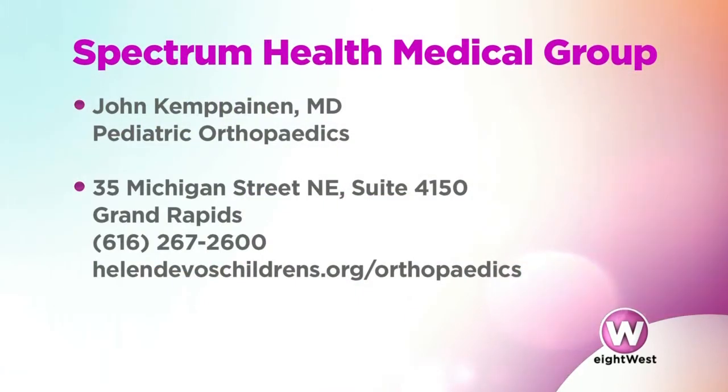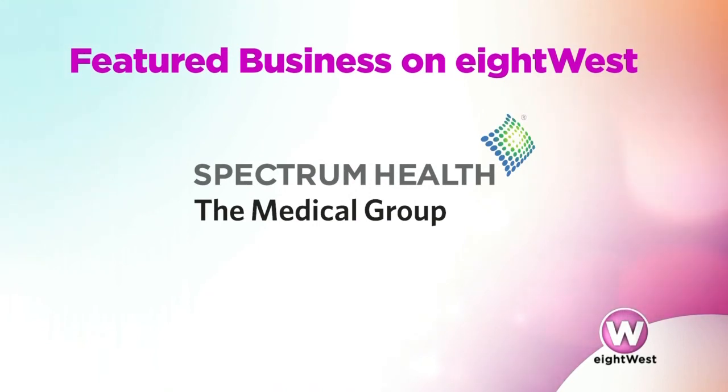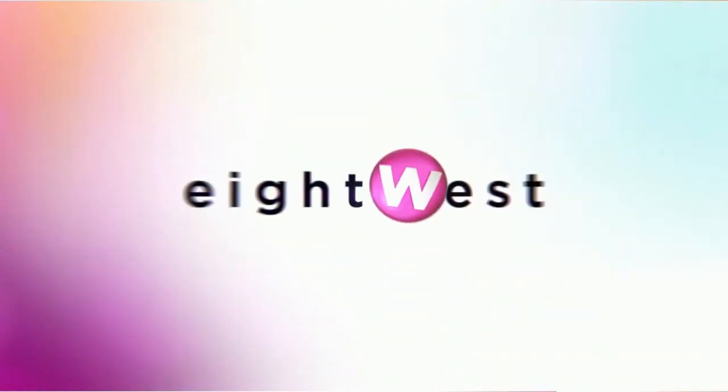At Helen DeVos Children's Hospital, they are the experts in treating all ages of kids, from teeny tiny newborns all the way up to adult-sized adolescents. If someone's interested in getting in touch, one of the easiest ways is through their pediatrician. You can also call their office at the number shown on screen, or visit HelenDeVosChildrens.org/orthopedics. Thank you Dr. Kempinen for the great information. Stay right there, more of 8 West when we come back.